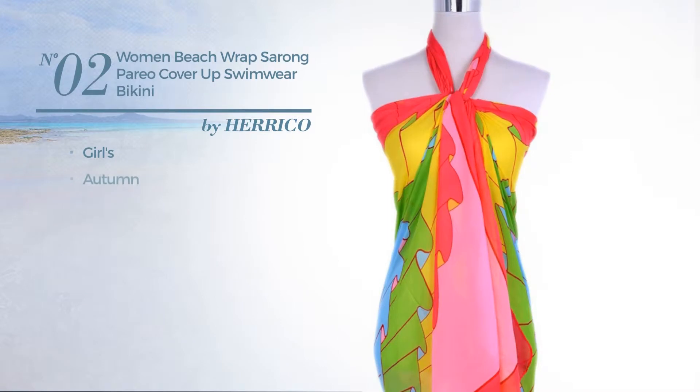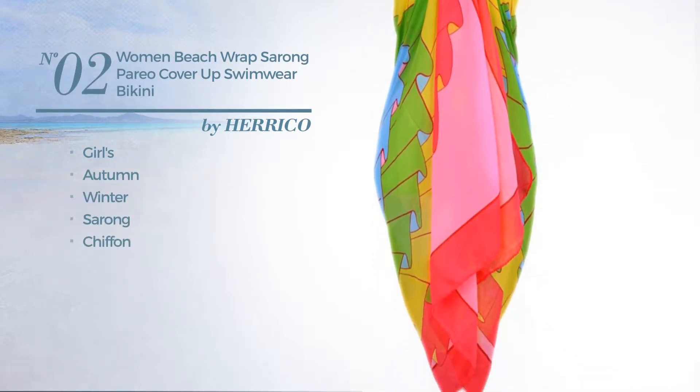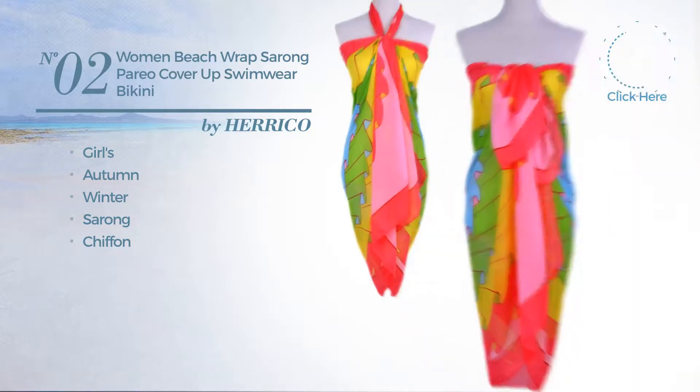Number two: the girls autumn winter sarong bikini made of chiffon, available in 16 other colors.